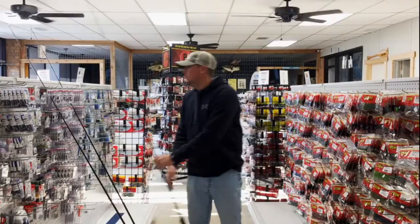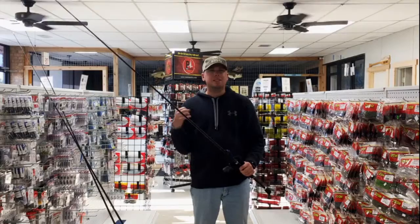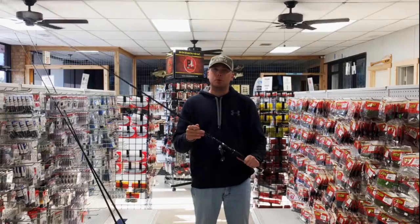The B&M Swim Jig in black and blue has also done really well. Just covering water with it — another option alongside the chatter bait. I'll throw it around stumps and bring it just right below the surface around the grass. I've gotten some really key bites doing that as well.